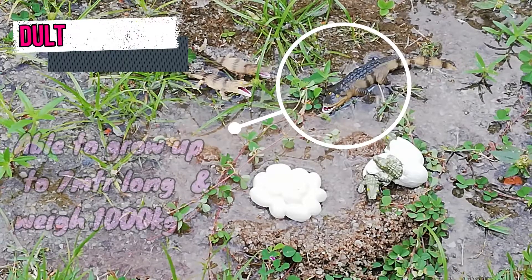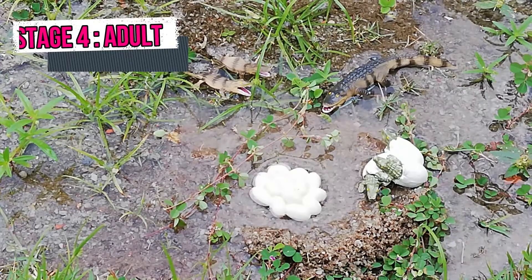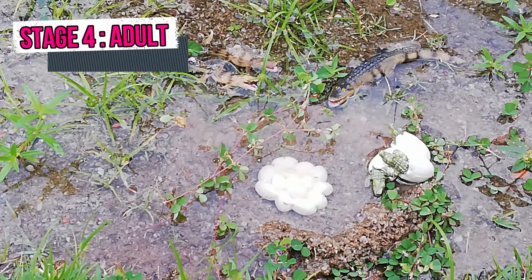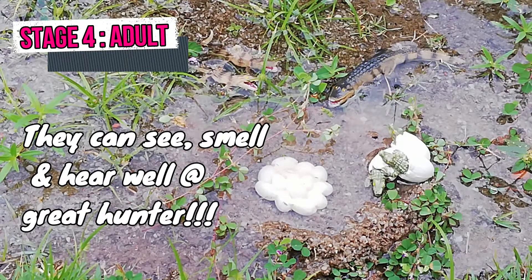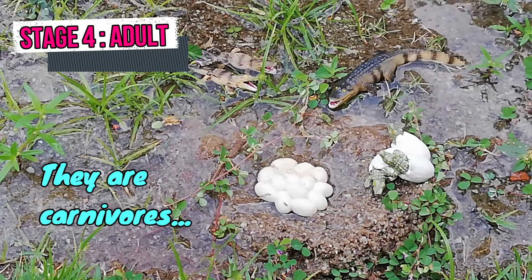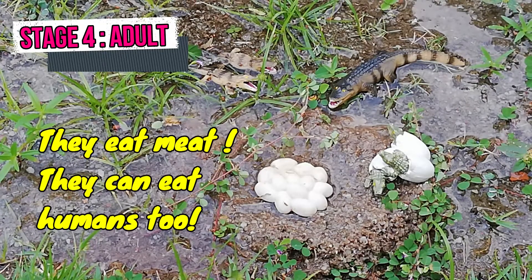4th Stage: Adult Crocodile. Some species of adult crocodile can grow up to 7 meters long and weigh 1000 kg. The male crocodile appears larger than the female crocodile. They have good senses — they can see well at night and have excellent smell senses as well as hearing capacity, which makes them great hunters. Crocodiles are carnivores; they eat meat, including all kinds of fish, frogs, birds and even big mammals such as buffaloes, antelopes and sometimes even humans.